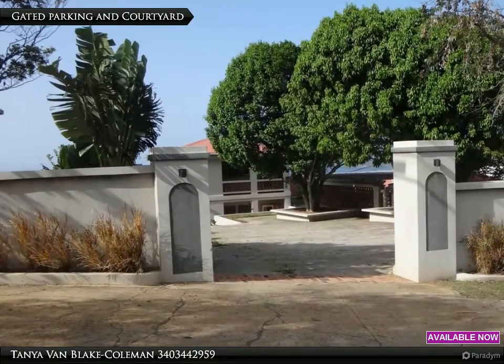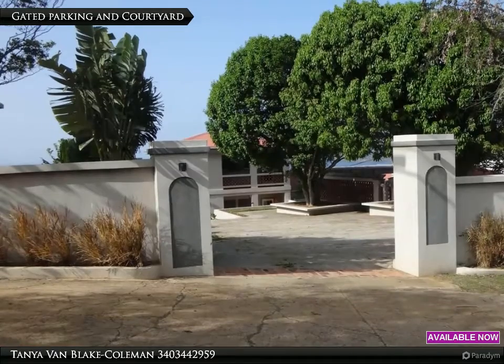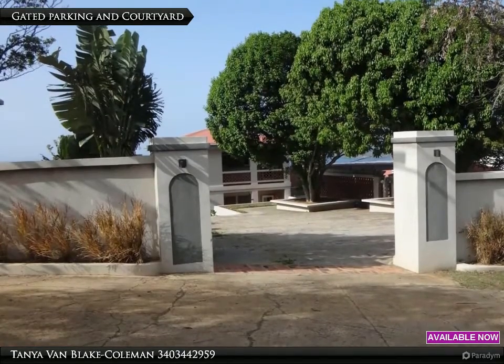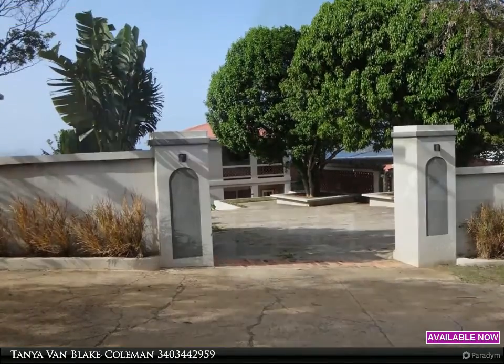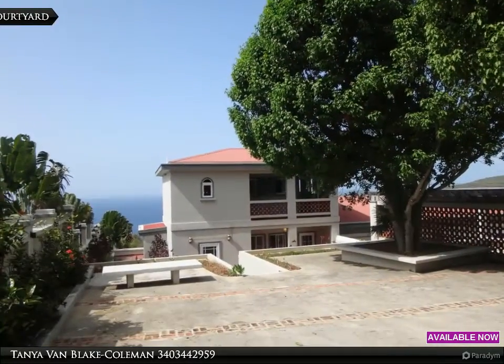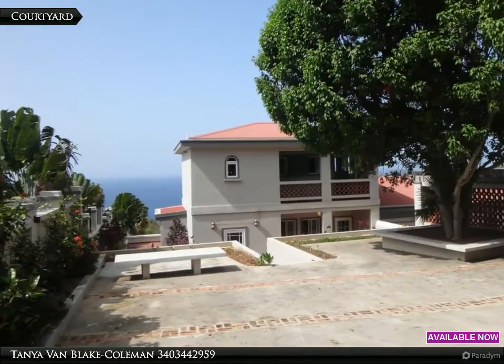This property is completely gated with an electric gate for entry. Large gannop trees are surrounded by concrete seating. Relax in the shade and enjoy a healthy tasty snack. Just through the gateway is this huge courtyard, with the ocean in the background.